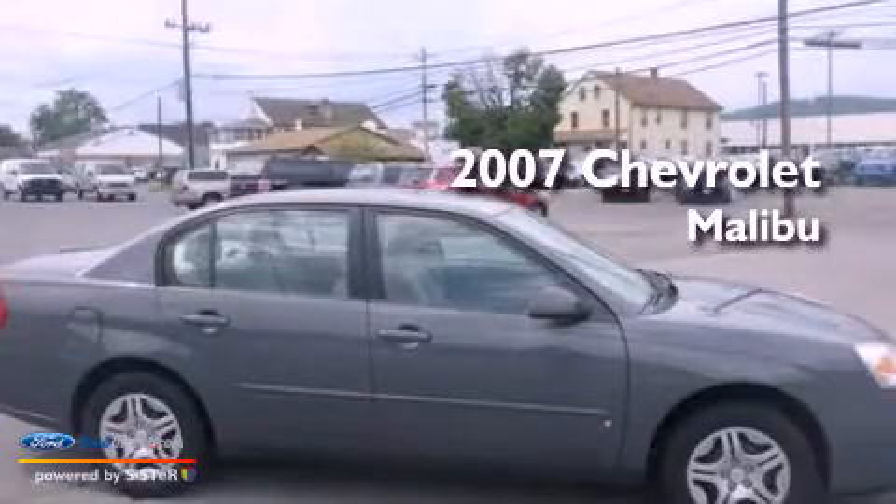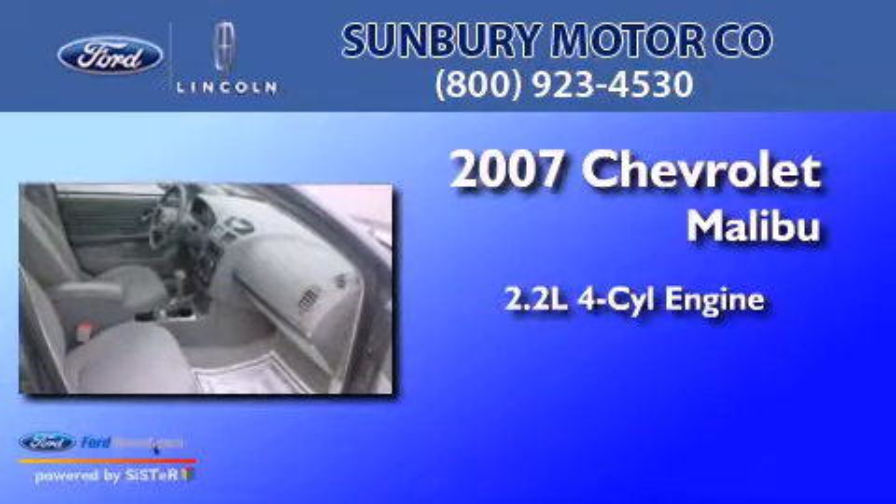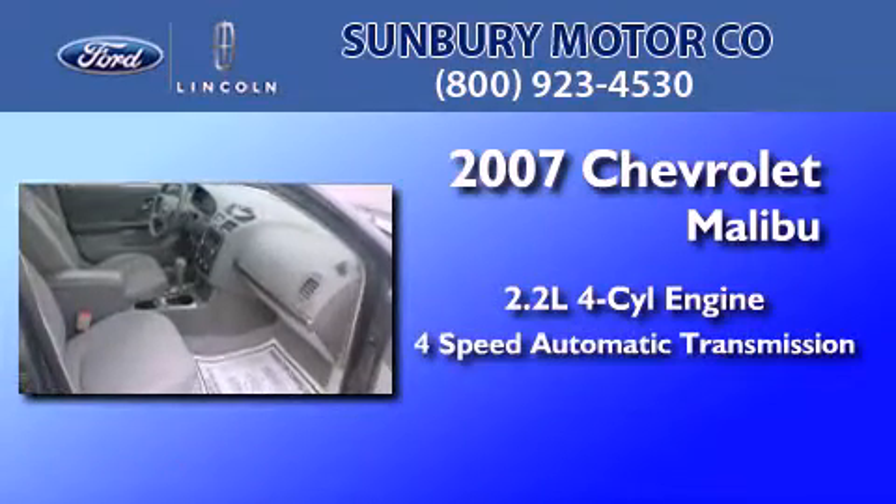This is a 2007 Chevrolet Malibu. It features a 2.2-liter, 4-cylinder engine and a 4-speed automatic transmission.